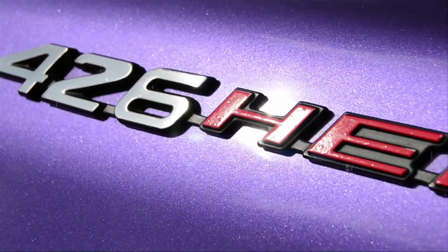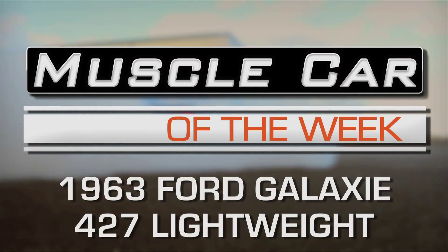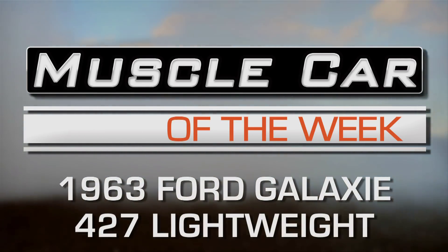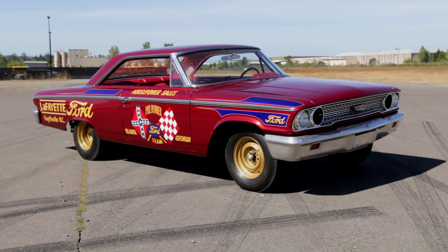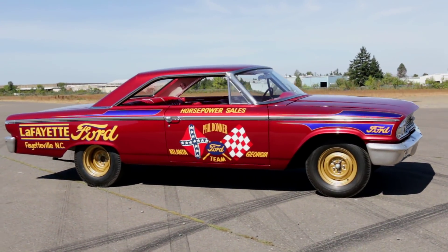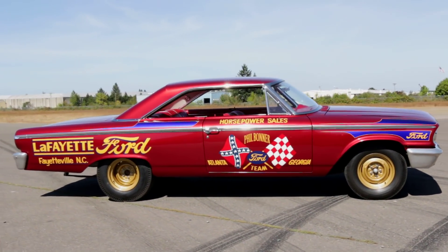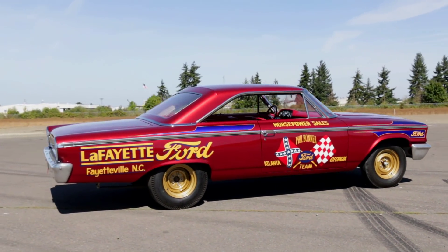Super Stocks were really hot in '63. Vintage racers are always cool, especially if they have a cool story and unusual features. And this 1963 Ford Galaxy Lightweight in the Brothers Collection is a factory-built racer that has all of the above.